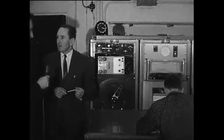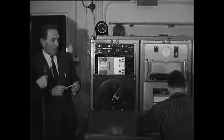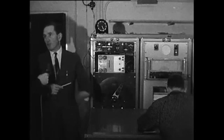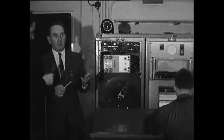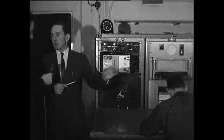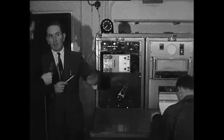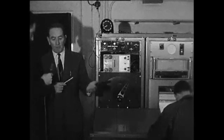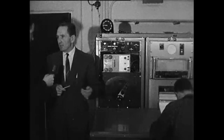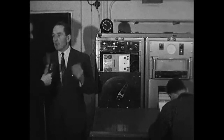How does the information that you get here fit into the general weather forecast picture? Well, the information here supplements the information that is got from all the surface stations all over the world. The information in the upper air is much more valuable than the surface information, because the air at the upper level is unaffected by surface friction. At the surface you have friction and various local and topographical influences, whereas in the upper air you are free from all that and you have a chance of getting the true values of air temperature, pressure, and humidity.